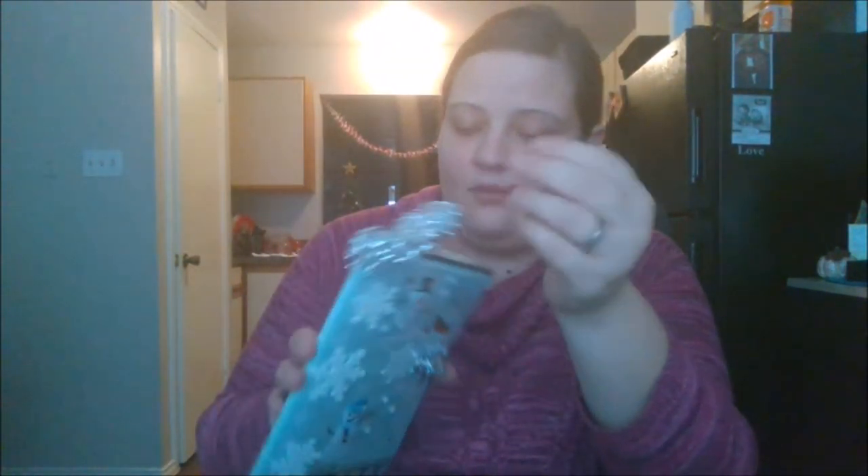Now, this is the journal that she made me. She did hers in a Christmas theme, and she decorated the front and the back — it's really pretty. She sent me a lot of little journaling cards that I can put in here myself, and she decorated some of the pages with stickers and some really pretty snowflakes on every other page.